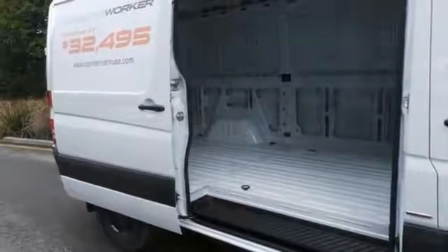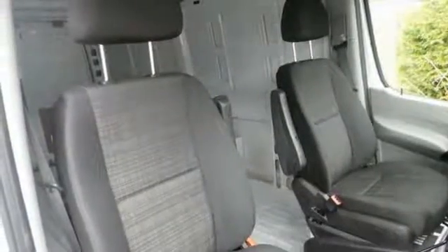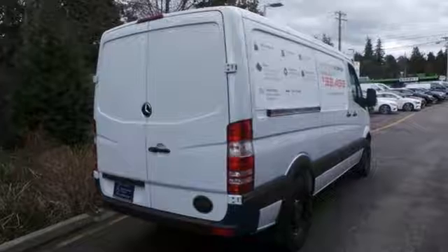With its very roomy interior, powerful performance, and rock-solid build quality, this cargo van is an excellent choice for your business. Come on out and see it for yourself today before it's gone.